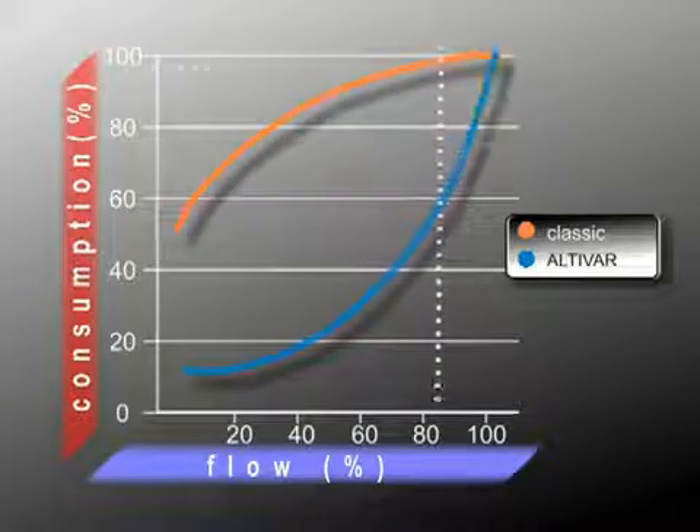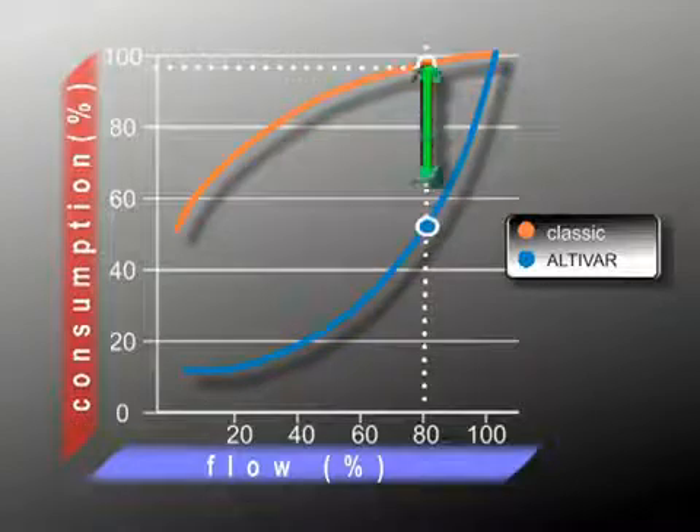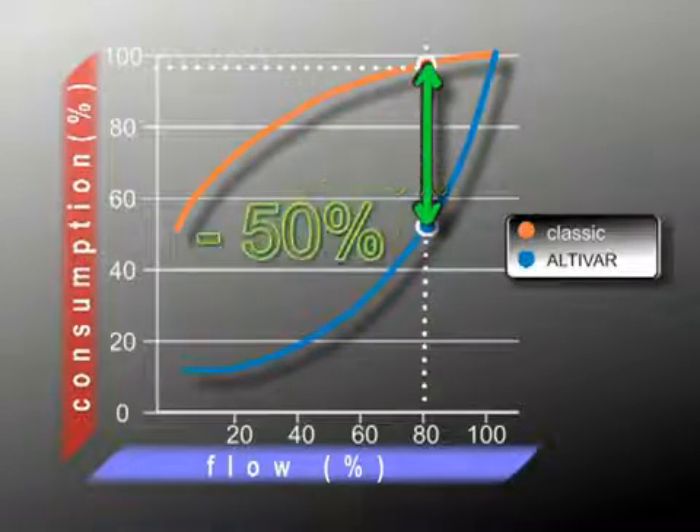Using Altivar, a 20% decrease in flow results in a 50% reduction in power, compared to 3% for the traditional solution.